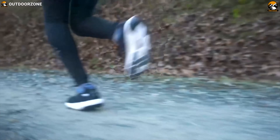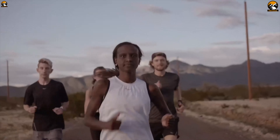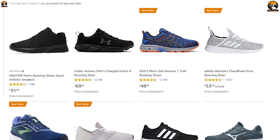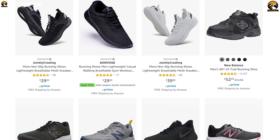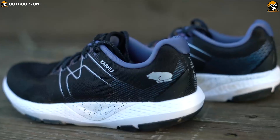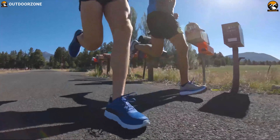By combining high performance with ultimate comfort, these running shoes will always ensure you reach your goal confidently. There are a lot of running shoes available on the market with different features. To help you choose the right one, we have listed the top 10 best running shoes for men that you can have to improve your performance on the track.